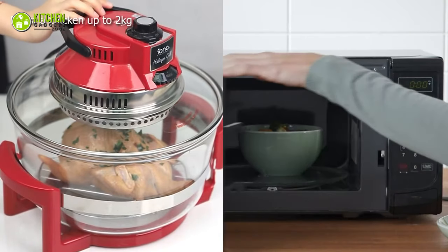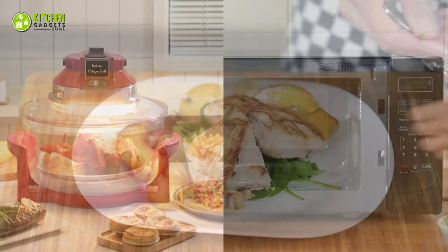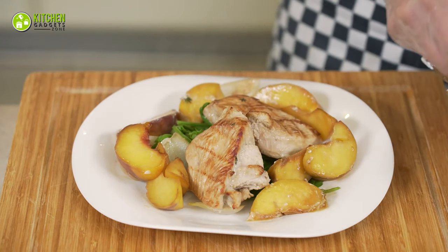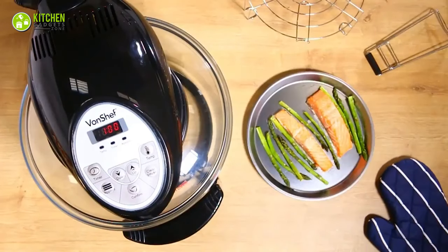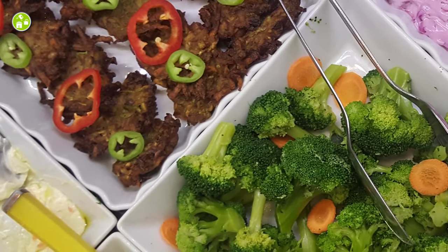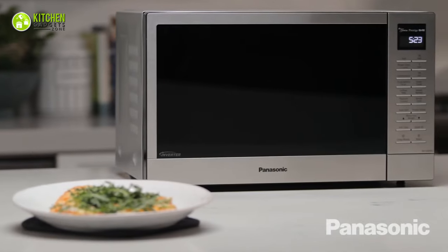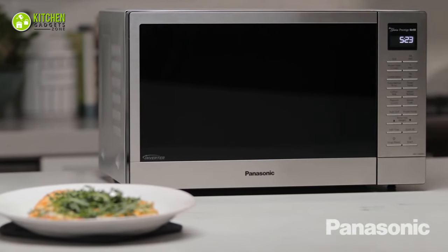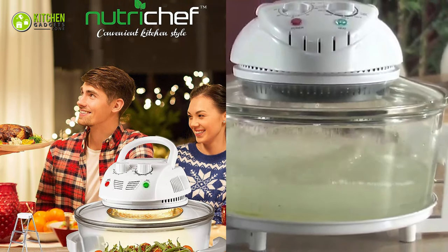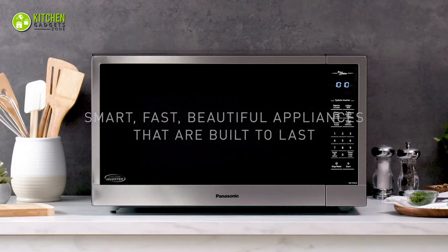To wrap up, both halogen ovens and microwave ovens are undeniably valuable in the kitchen. If you're looking to experiment with unconventional, healthy, and delicious meals, a halogen oven is an excellent choice. On the other hand, if you prefer practicality and a wide range of diverse recipes, a microwave oven will be a versatile and reliable option. As a bonus, we recommend the NutriChef Infrared Halogen Oven and the Panasonic Microwave Oven.